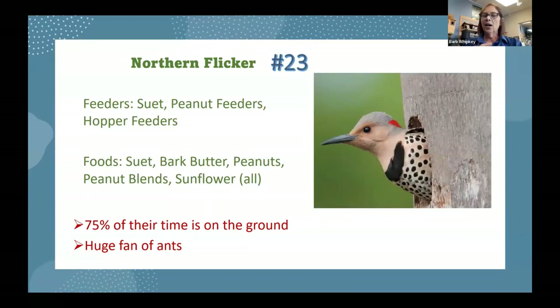Number twenty-three is the northern flicker. Not commonly a feeder bird, but this year there's been a shortage of natural food sources so we've been seeing them come to seed cylinder and suet cylinder feeders. Normally this woodpecker feeds on the ground — a seed eater that loves insects, particularly ants. If you catch them around the base of a tree, you may find an ant colony there or ant piles on the ground.